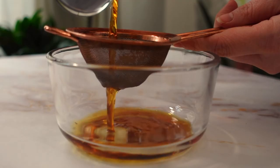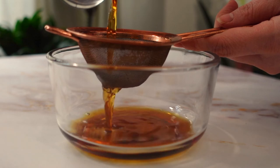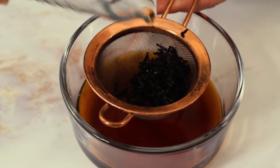After the cognac has been infused, I will simply strain out the tea leaves. The color has really darkened from the tea, but that's okay — it won't affect the final product.